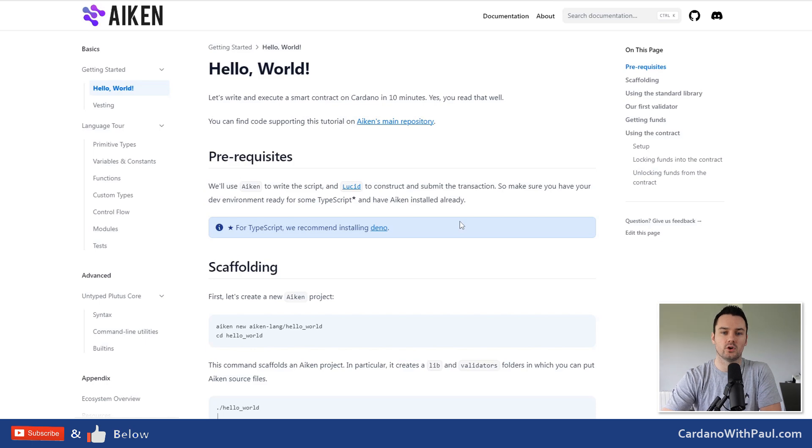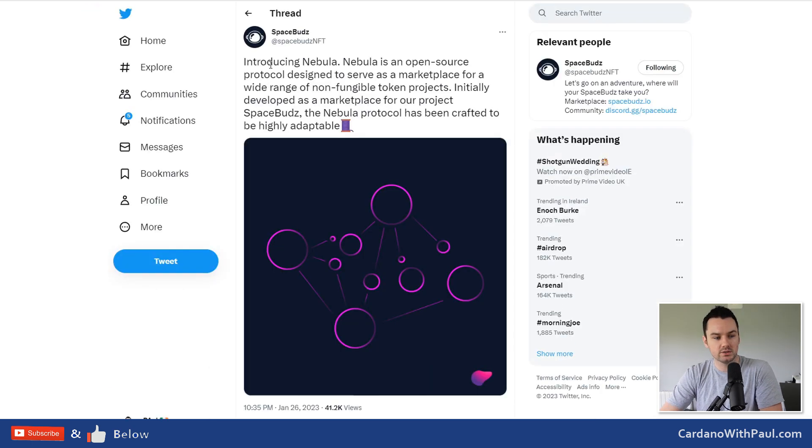On open source, Alessandro introduced Nebula — an open source protocol designed to serve as a marketplace for a wide range of non-fungible token projects. It's another project from through Spacebudz but by Alessandro on how you can build on top of Cardano. It looks like a full protocol for building your own NFT marketplace, and even if you're not into that space, you can learn a lot by looking at how it's been built and get ideas for your own development.